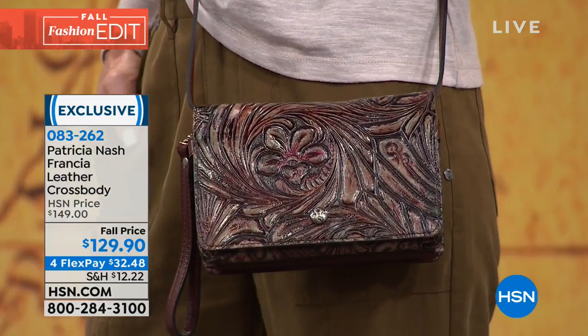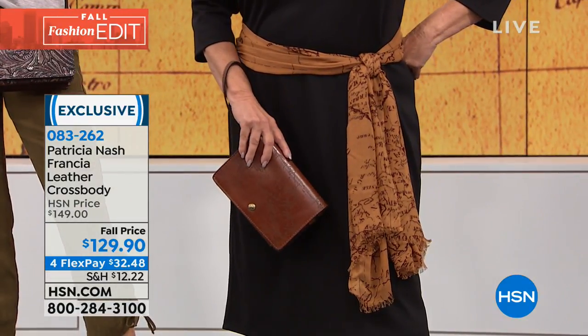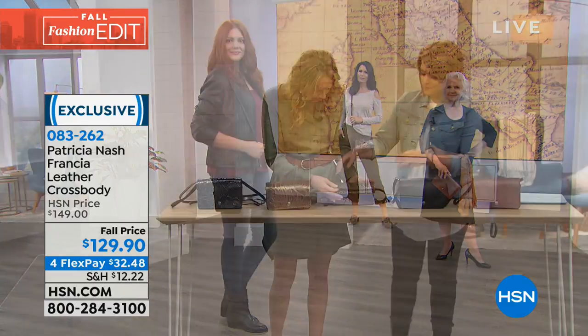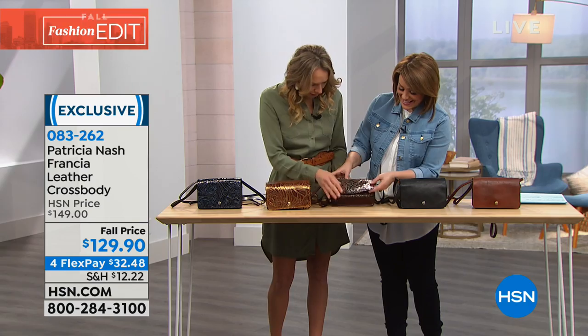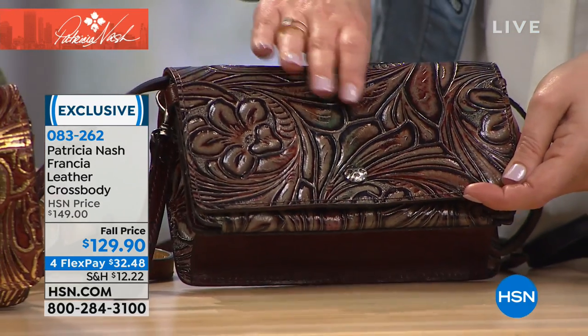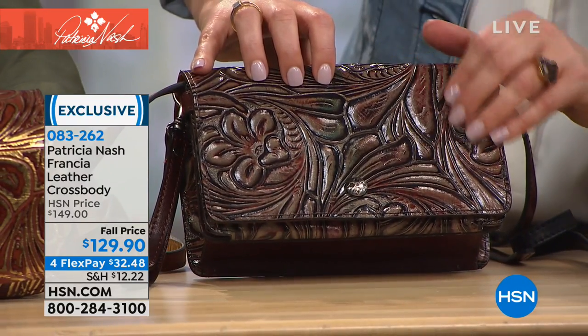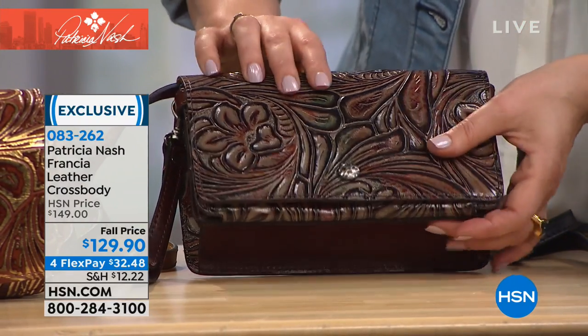If you've never owned a Patricia Nash handbag, start with the map — it's the most popular and number one seller. In five, ten, fifteen, twenty years, that laser map is still going to be relevant and in style. And the black is like the pearl necklace of crossbody bags — a little rock and roll, a little chic, a little classic.